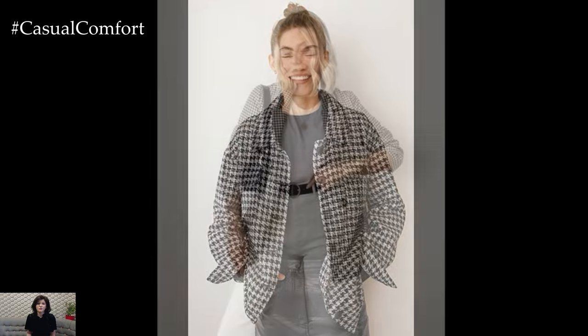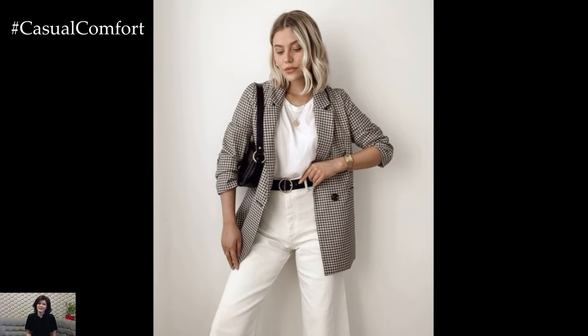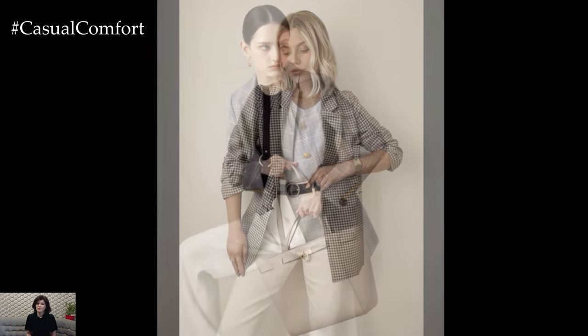From crisp fall days to cozy evenings, a plaid blazer can be dressed up or down to fit any occasion. In this video, we'll explore how to incorporate this timeless piece into your autumn outfits with flair and confidence.